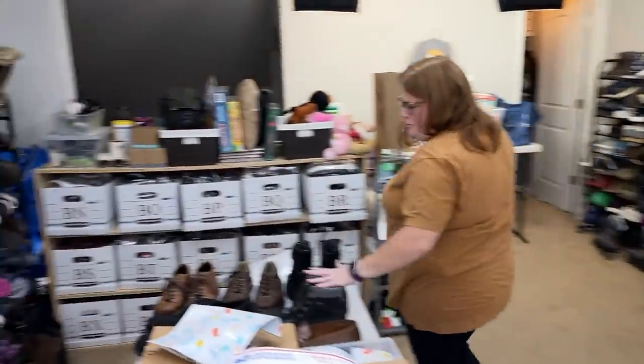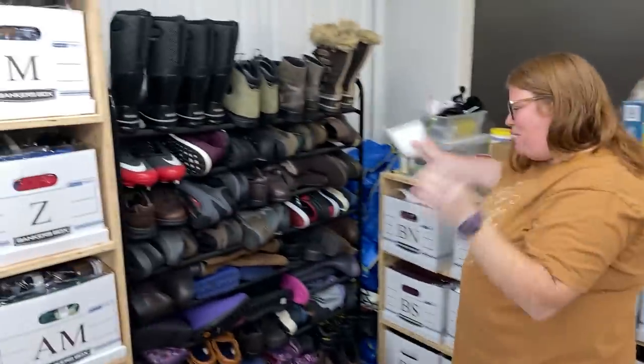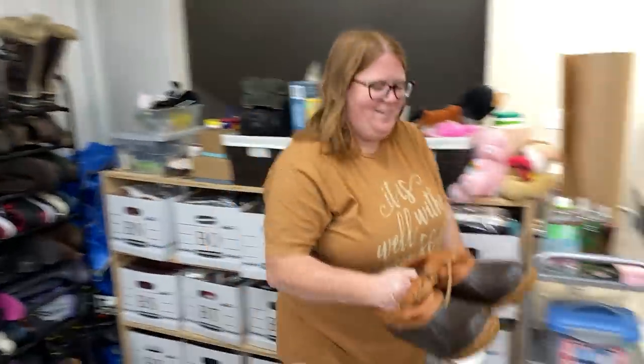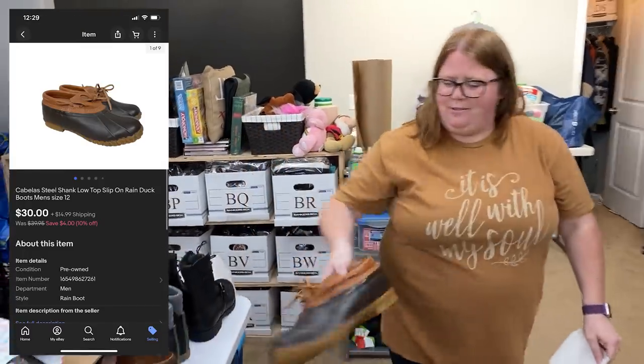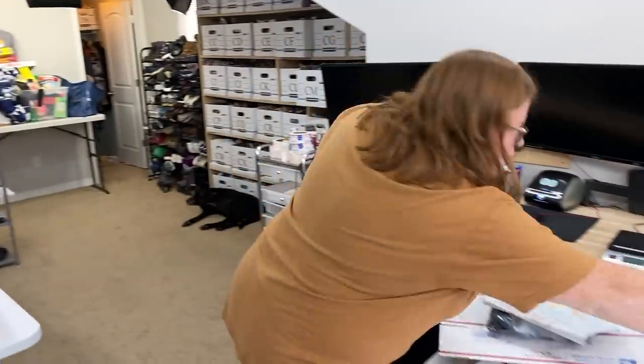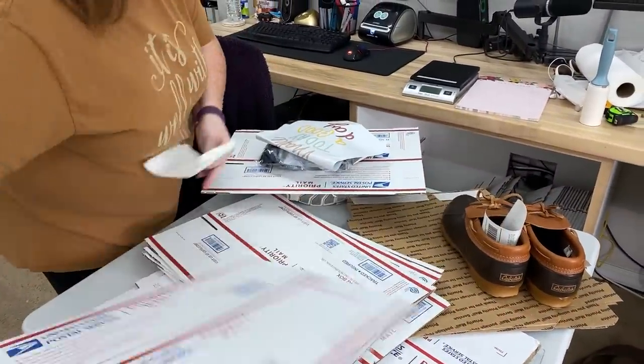Yay, shoe shelf — because these shoes are just too big to fit in bags. So I'm just waiting for space to open up, but here's some space. Sold these Cabela's little top duck boots — bought for $7.50, sold for $30 plus shipping. Those are gone in a shoe box. Sold on eBay.